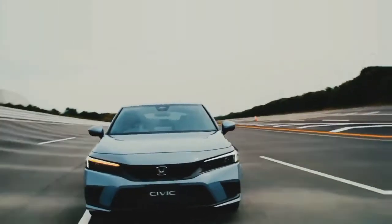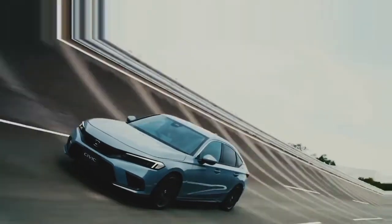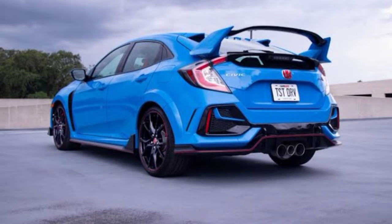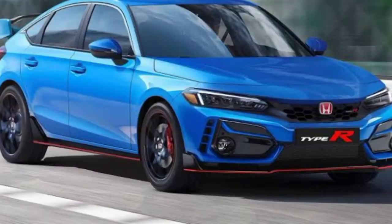Hello guys, welcome back to another video. In this video we are going to talk about the Honda Civic Sport Hatchback 2023. We will provide you a complete review. If you are watching our video for the first time, make sure to like and subscribe to our channel and also press the bell icon for the latest car updates. Let's dive into the video without wasting your time.